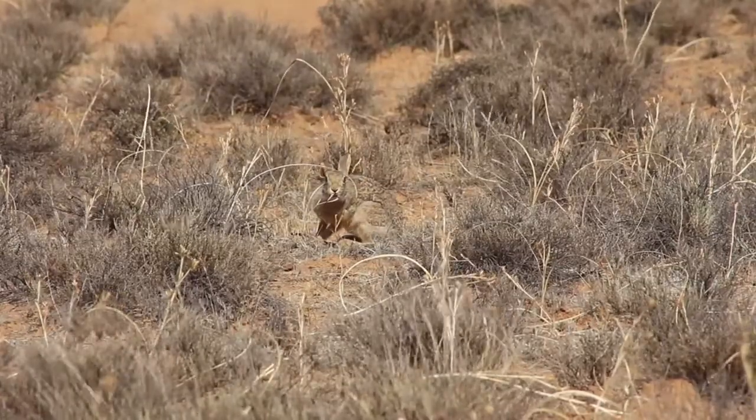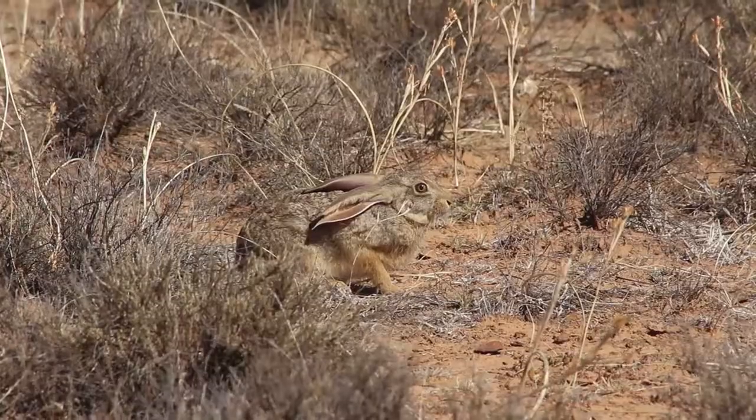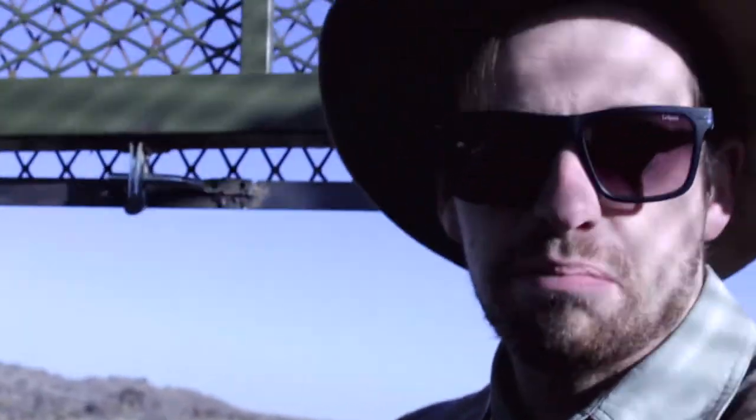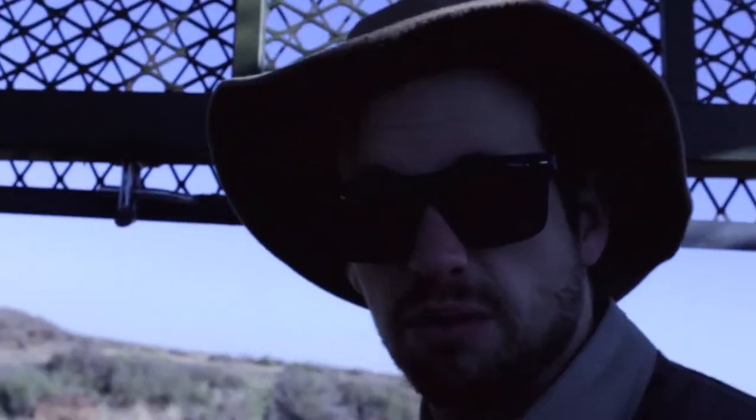A cute cape hare — proving how important camouflage is in the bush. Here's a nice interesting fact about cheetah: Usain Bolt does the 100 meters in 9.6 seconds, while a cheetah does it in 3.6 seconds. So that's the difference between Usain and Insane.